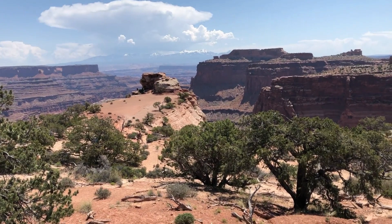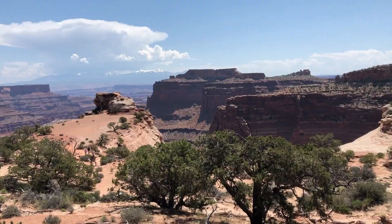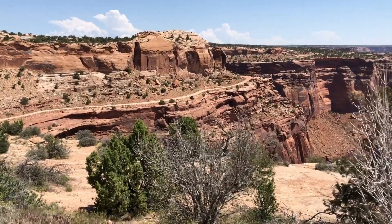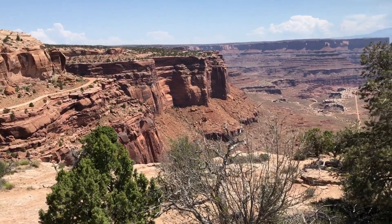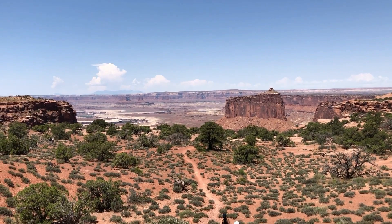Oh my god, this is as big as the Grand Canyon! The unique thing about Canyonlands is that you can drive down into the canyon, but you'd probably want to do it in a Jeep or something — not in a truck camper. More Canyonlands pictures!